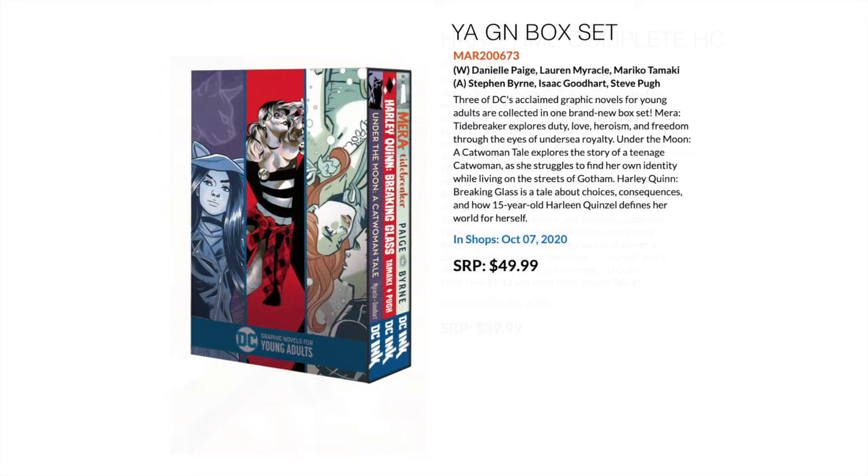Then we have a box set — a lot more people are starting to pick up the young adult graphic novels and this collects three of them. It's got Under the Moon: Catwoman, Harley Quinn: Breaking Glass, and Teen Titans: Raven — all three in a slipcase box set.